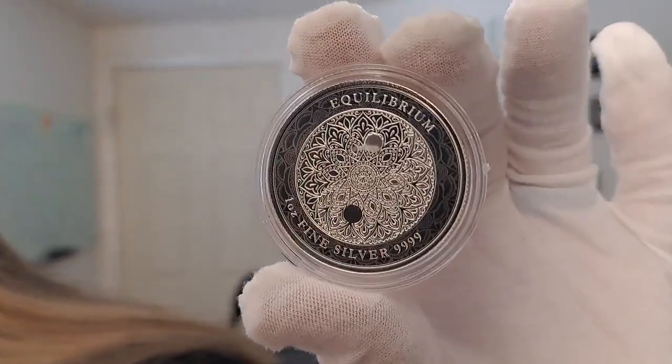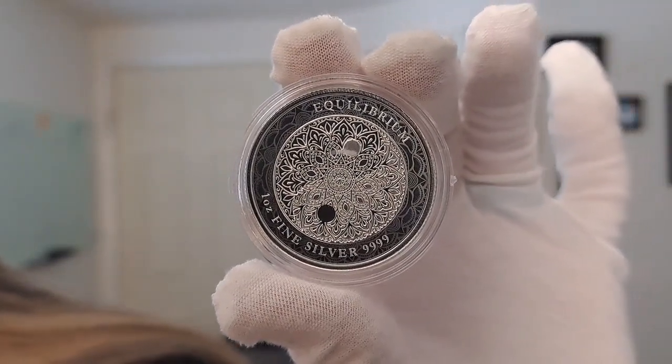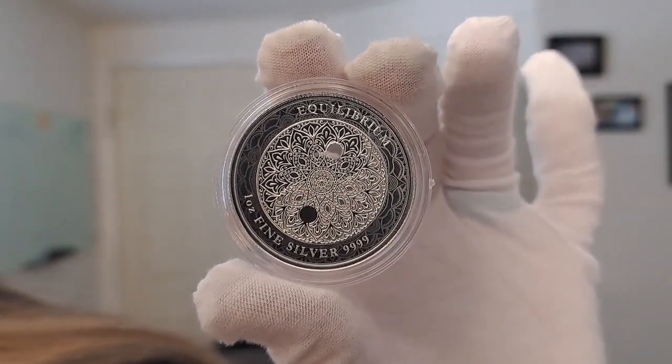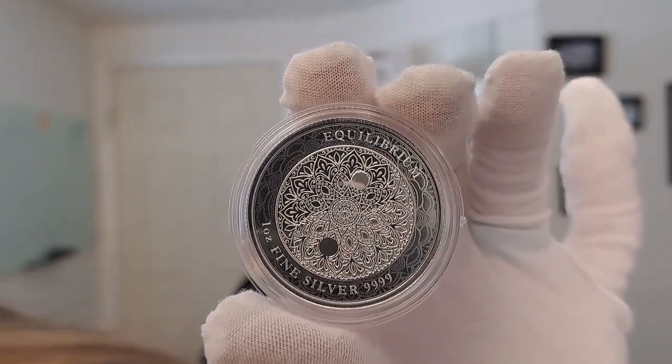Definitely something cool. You can see that yin-yang symbol and all that very intricate detail there. I love this series — it's always beautiful, definitely something to collect. Check out this coin, as well as other coins in this series, in the Quicksilver shop. Until next time, have a fantastic day.